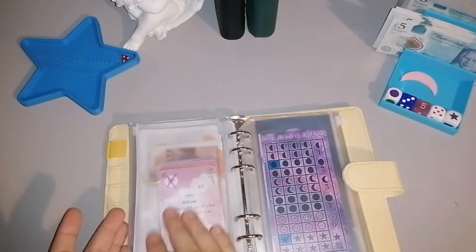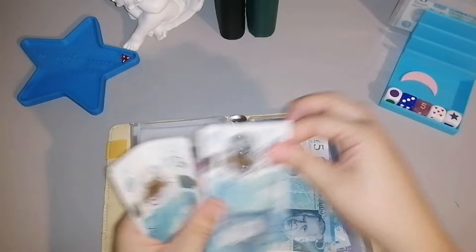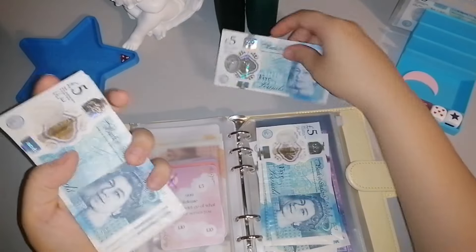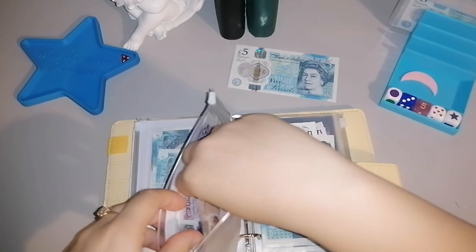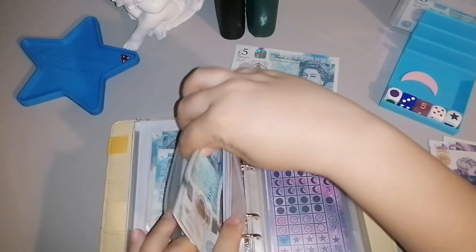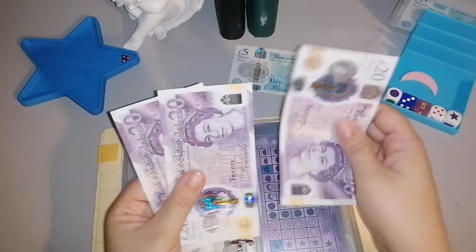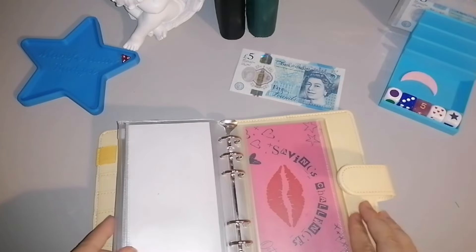I've got all these fivers — £5, 10, 15, 20, 25, 30, 35, 40, 45, 50, 55, £65. I'm thinking I'll swap these fivers for three £20 notes. That £60 can go straight into the Iris binder, and then I can put the last £5 towards one of the challenges on the scratch-off.